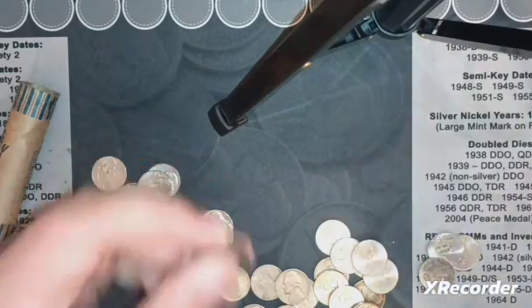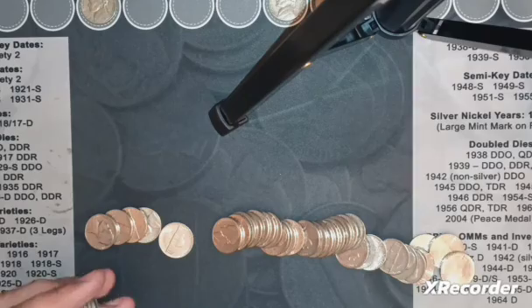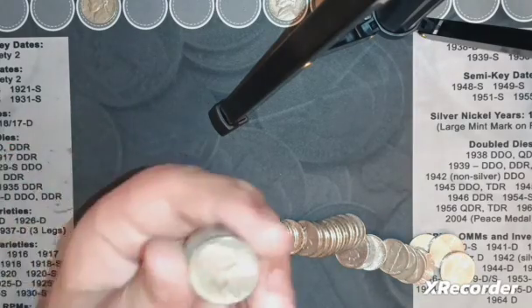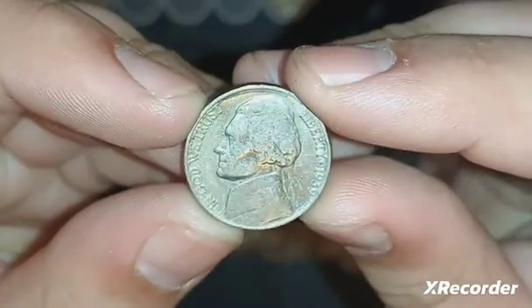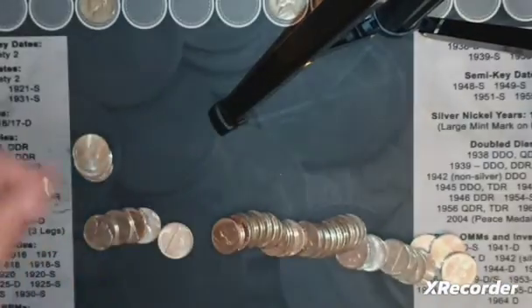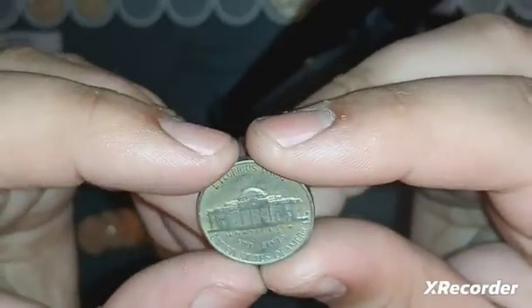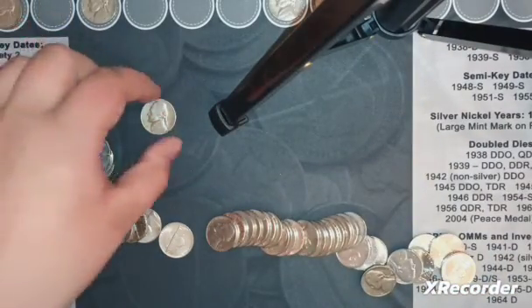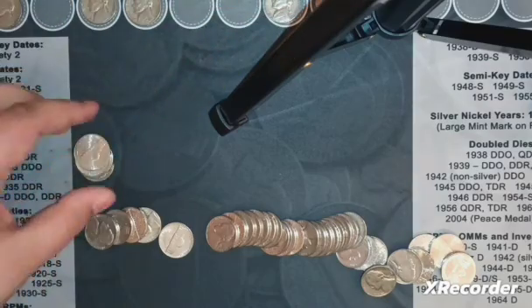I'm on roll number two and I got my first find - 1948 out of Philly. Starting off in the 40s, I'll take it. We have two finds here: a 1939 from Philly - I don't see any doubling - and a 1946 Denver. That's one in the 30s, two in the 40s. And I did get a 1955 as well.